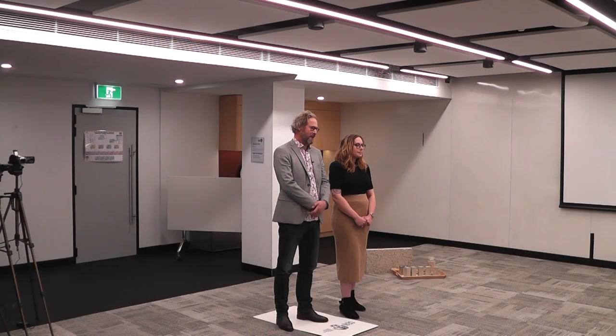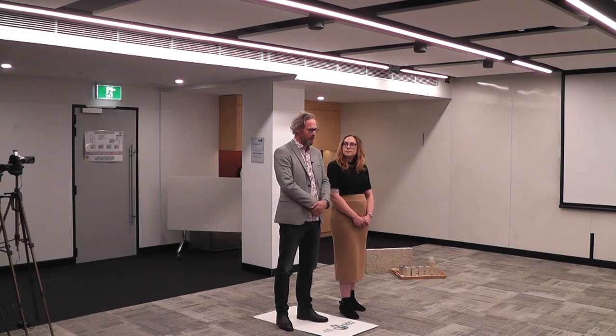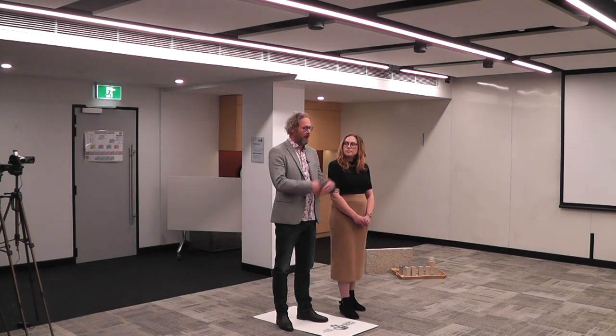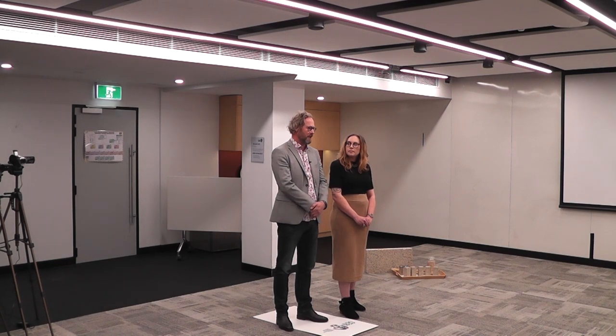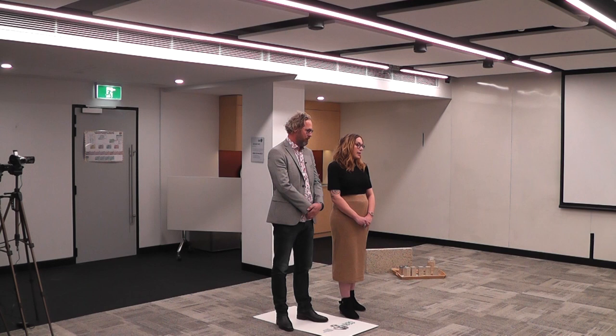Do you have a home that people can see that's been constructed with these? We're looking at building one. We've had some conversations with the state government, especially in social housing — we're talking about a display village in two different locations in the southwest of Western Australia where people can experience how great the product is. We're also undergoing an expansion of our production facility, partly funded by a $100,000 grant we received from the state government in February, so they're really behind what we're doing.